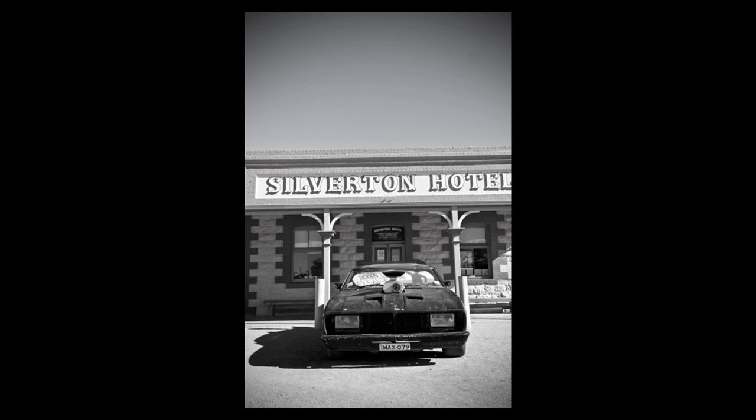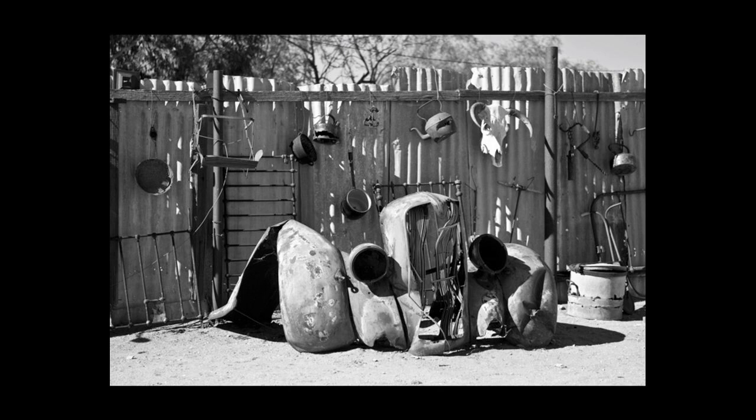I liked that more in black and white than in colour because I remember the movie was pretty dark. This is another one at Silverton — just a lot of still life. This was a fence next to one of the cafes which had lots of rustic stuff on it. It looked okay in colour but in black and white it just seemed a little bit better to me.